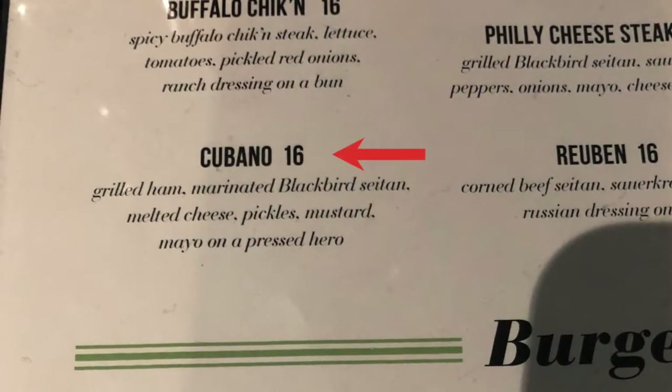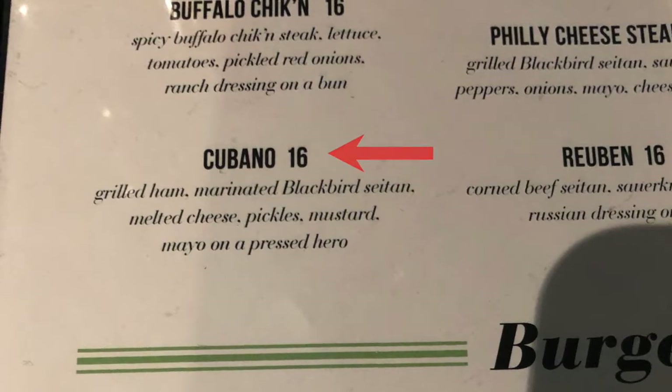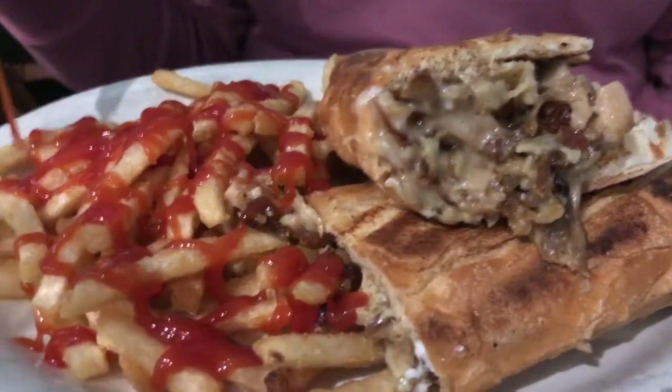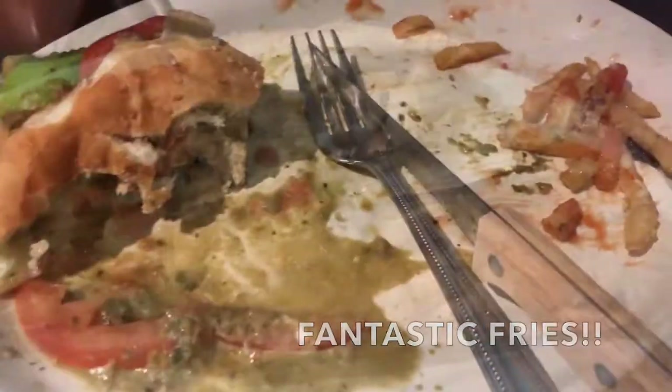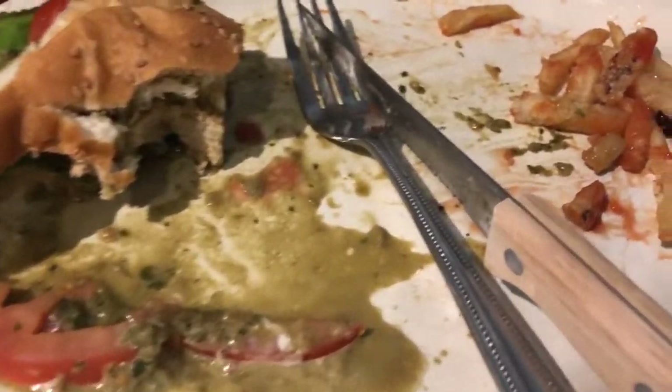My best friend ordered the Cubano. She is not a vegan, but she said she enjoyed her meal. However, she noted that it didn't taste like a cubano — it tasted more like a Philly cheesesteak.